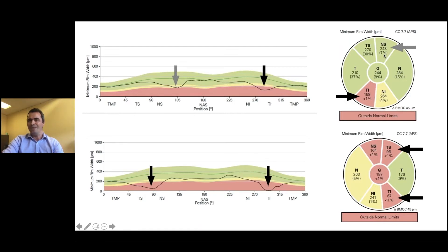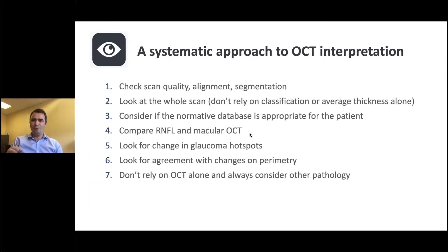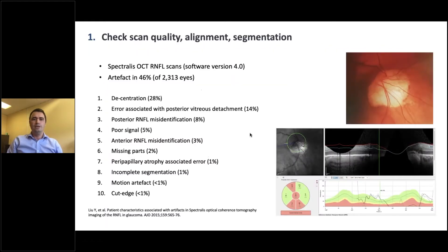So that covers the role of OCT in glaucoma diagnosis and the structures we can look at — but what are the potential pitfalls? Rather than highlighting pitfalls, what we should do is look at a systematic approach for interpreting OCT. These are my seven tips for how I approach an OCT. Firstly, it's very important to look at scan quality, the alignment of the scan, and the segmentation. Artefact is still a problem, scan alignment is still a problem, and segmentation errors are still a problem — though they are becoming less of a problem as the software improves. One study from 2015 found artefact in 46% of scans, with the main cause being decentration, which has been overcome somewhat by using Bruch's membrane as a landmark for placing the RNFL scan.